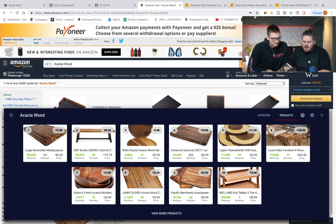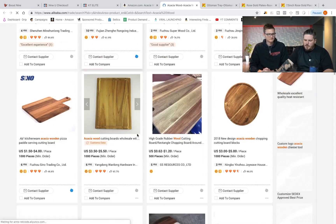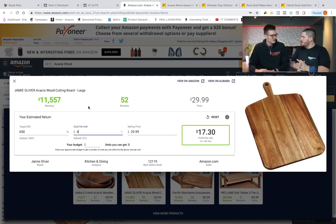I clicked on a cutting board. I need to get it for $10 or under to make $11.30 per unit at 200% ROI. I hit 'view on Alibaba' — and there it is. $1.50 to $4.00. Even if you can't negotiate at all and you get it for $4, it's 650% ROI. I don't know what else we could have done to make this easier.